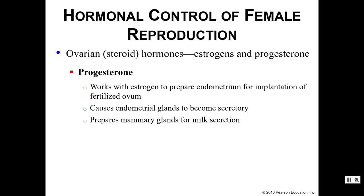Then we have progesterone. Progesterone works with estrogen to help prepare the endometrium — remember, the endometrium is where we want implantation of that fertilized egg. It also causes the endometrial glands to become secretory organs and prepares the mammary glands for milk secretion.